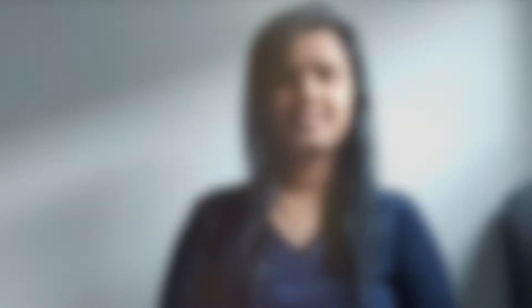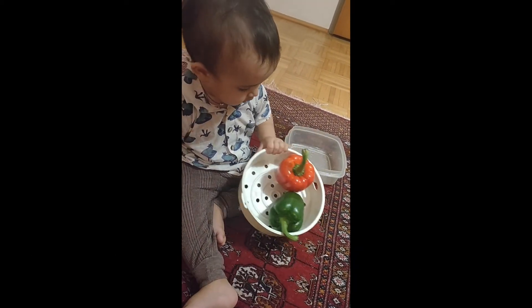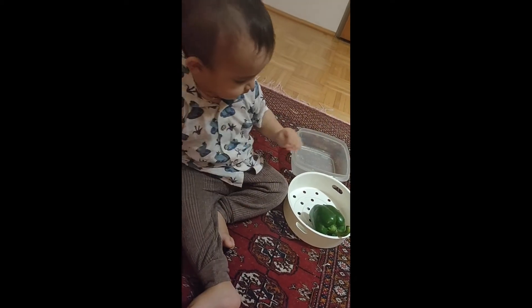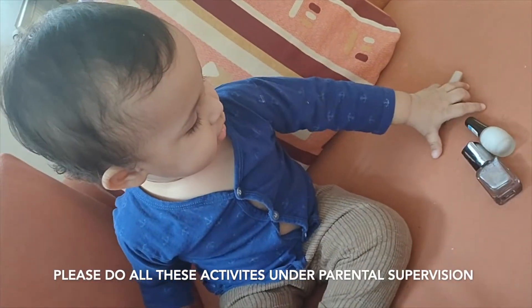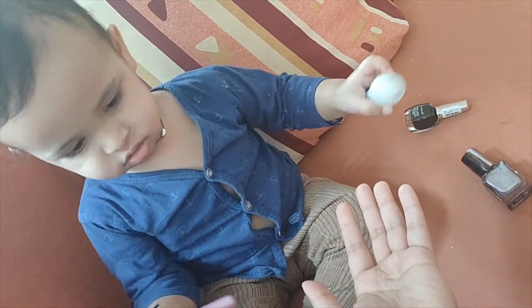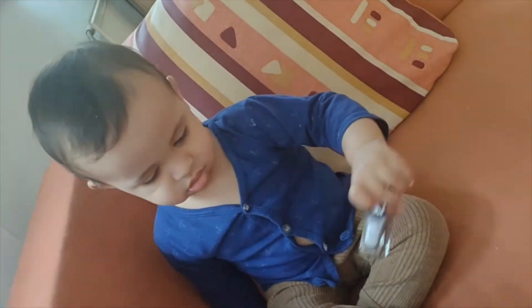We used capsicums and nail pins. So let's check out. I'm going to put yellow. Yes. And red. Red. Yeah. And green. I'm going to put it. Thank you. White. White. Yeah. And black. Black nail paint. Give it please. And grey. Thanks. And now in 2D.